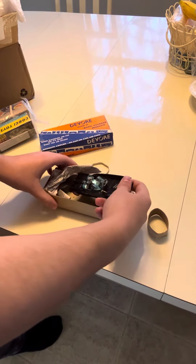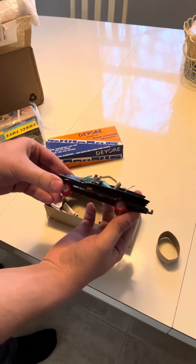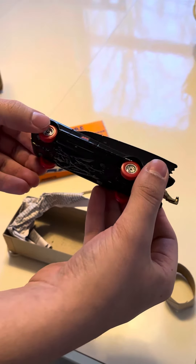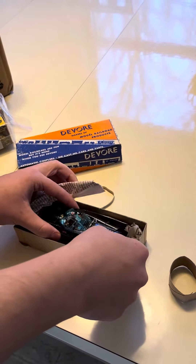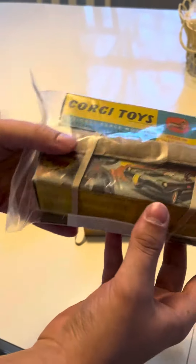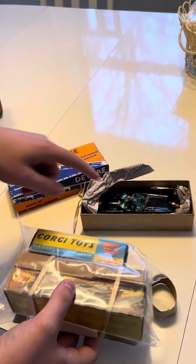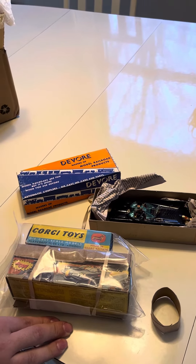A Corgi Batmobile with Batman and Robin, and what makes this exceptionally rare is the fact that it has these red wheels. Any of you guys that don't know, the red wheels model is an extremely rare one, obviously because the Batmobile doesn't have red wheels. I believe it was a factory error at first that they kind of rolled with for a little bit, and it comes with the original box. So for $380 I got the two boxes and the super rare Corgi Batmobile. That's my Christmas present for myself.